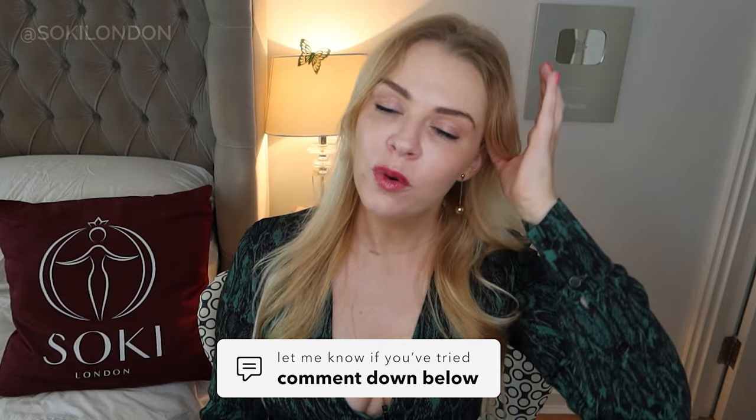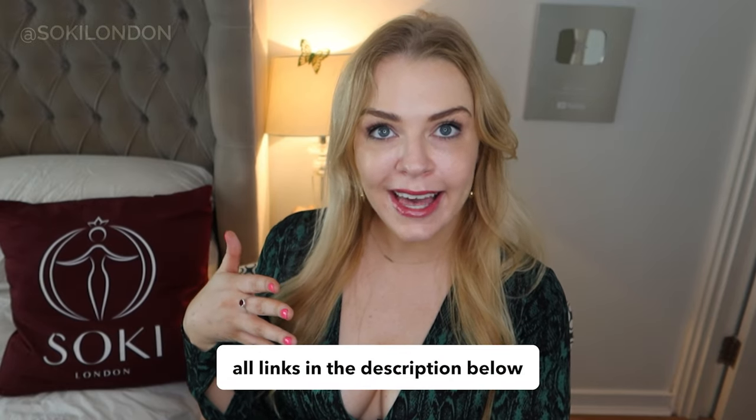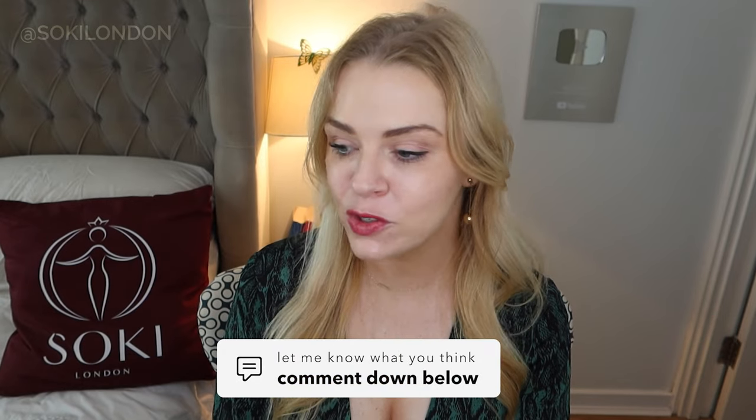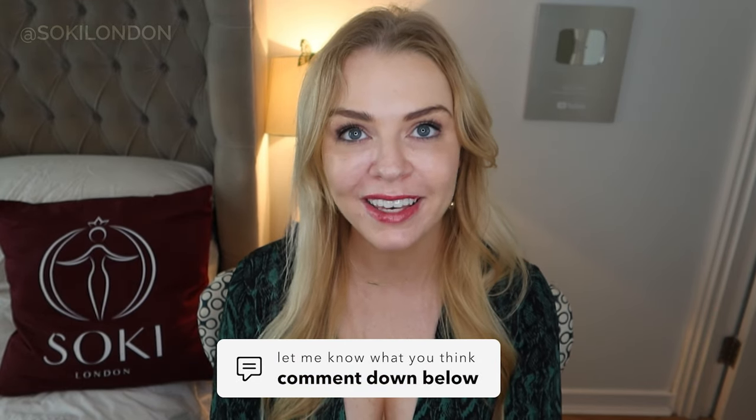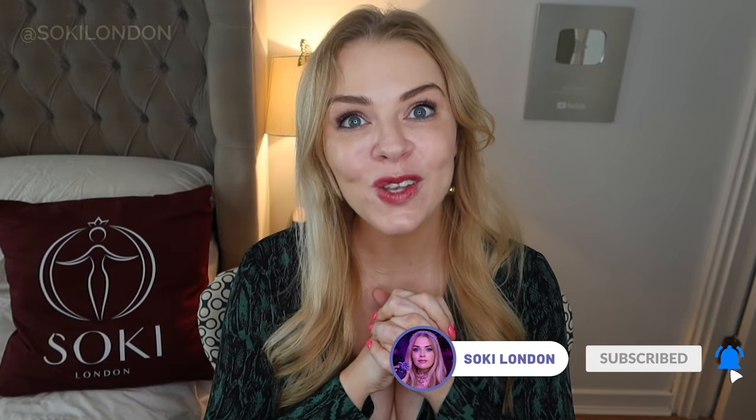Let me know — have you tried any of these? Which are your favorites, or what's your favorite Karl Lagerfeld fragrance over the years? I'll leave the links below to where you can get these plus my Look Fantastic discount code. And do let me know if you like my more affordable perfume videos — that's definitely what I want my channel to be about: accessible, normal, everyday perfumes that real people buy. Thanks so much for watching and I'll see you in the next video!